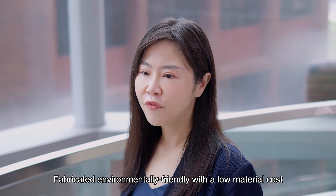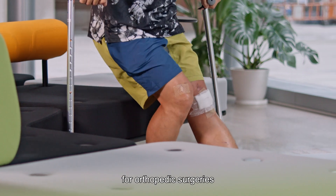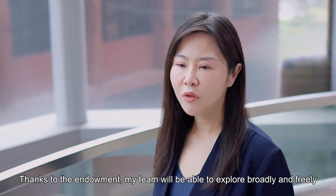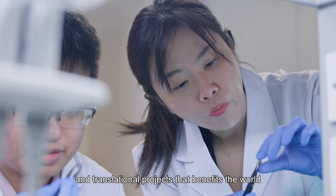Fabricated in an environmentally friendly way with low material cost, the innovative material is an affordable and effective alternative for orthopedic surgeries. Thanks to the endowment, my team will be able to explore broadly and freely pursue highly innovative research topics and translational projects that benefit the world.